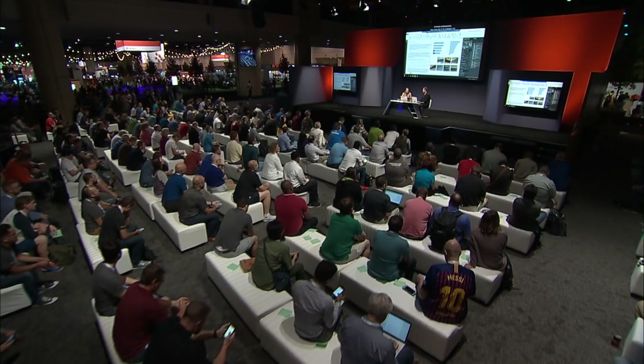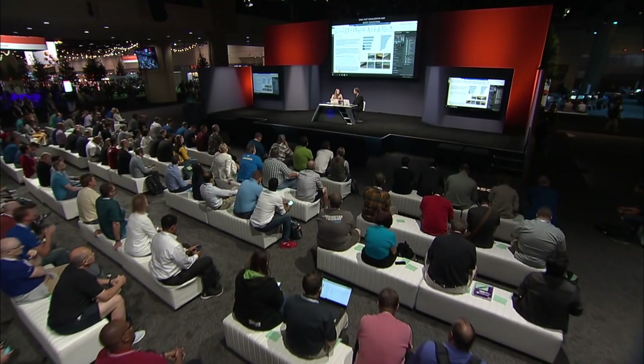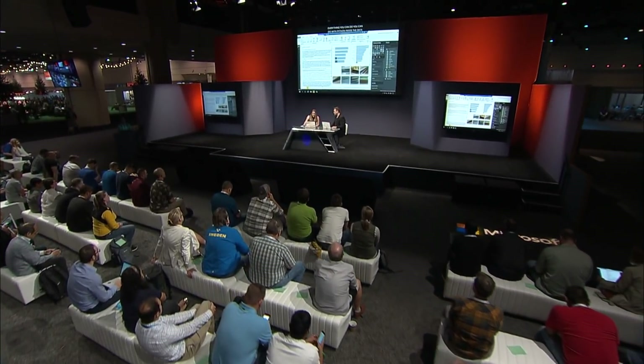The next level is taking AI-driven data models and bringing them into Power BI to further visualize that data. For data scientists, we're looking for Power BI to be a natural integration point with other data science tools such as R. Many data scientists also use Python, so as of October we've introduced Python integration. You can now use Python scripts to connect to your data, plot Python visualizations, and do Python Power Query transforms — everything you can do with R, you can now do with Python inside the desktop.